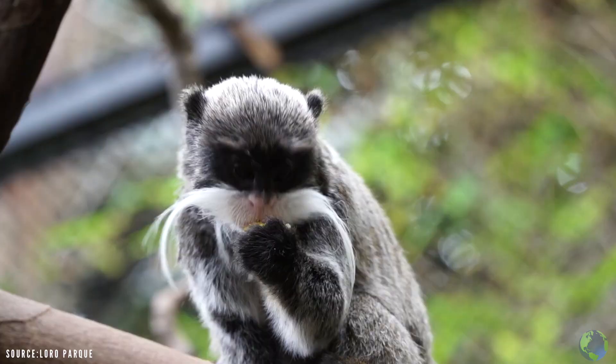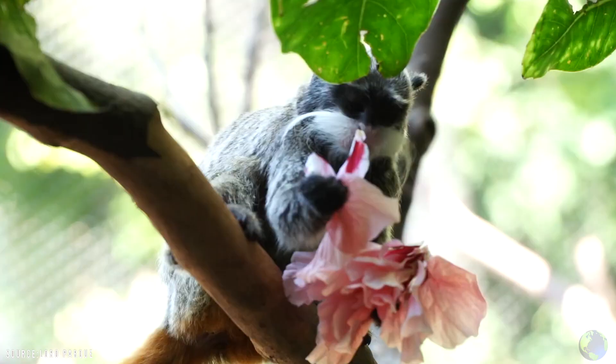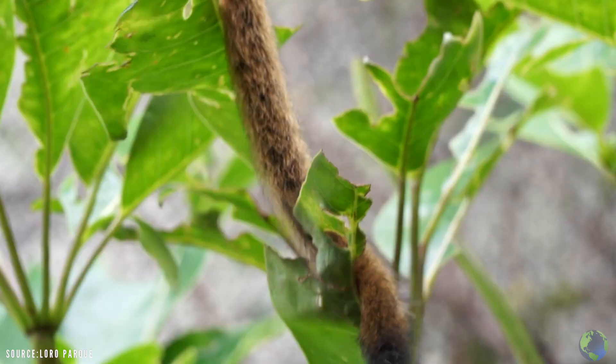These cheeky little guys are tiny at only 16 inches tall and weighing in at around 1 kilogram. And if you think their facial hair is their most striking feature, check out their crazy red tails.